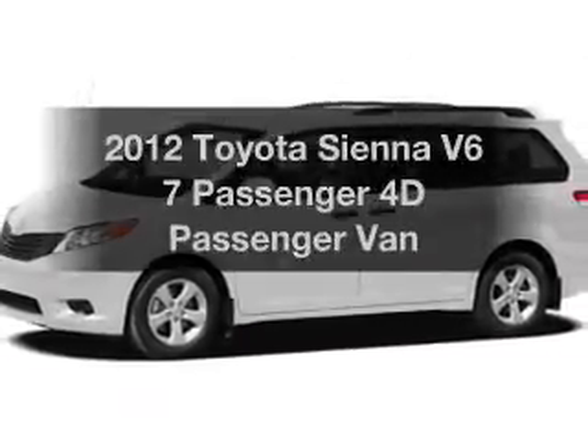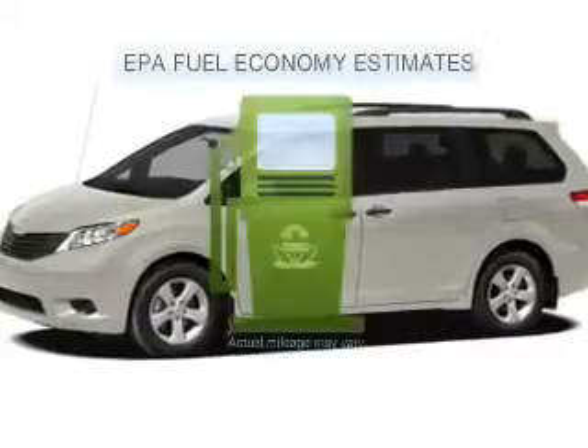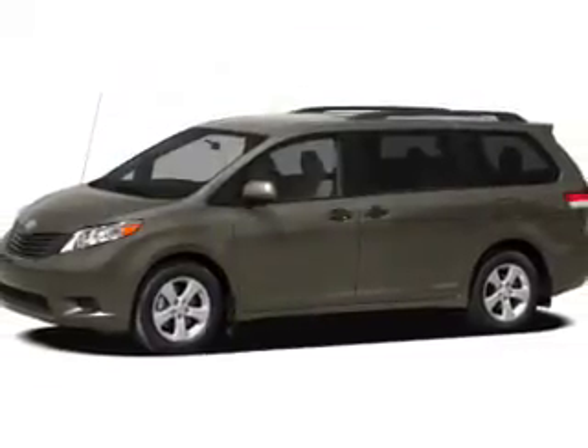Introducing the 2012 Toyota Sienna — this is the set of wheels you've been looking for. Run all over town and back to home again without worrying about filling up when driving this fuel-efficient ride with a reliable engine.